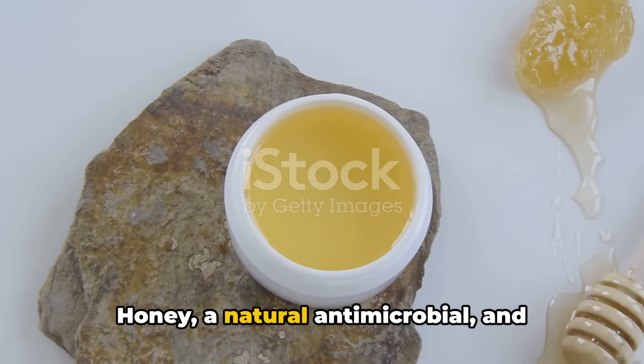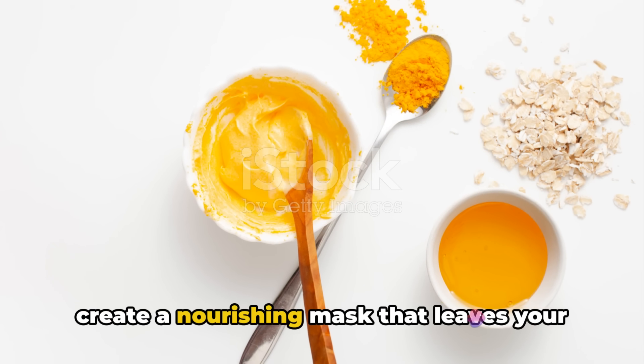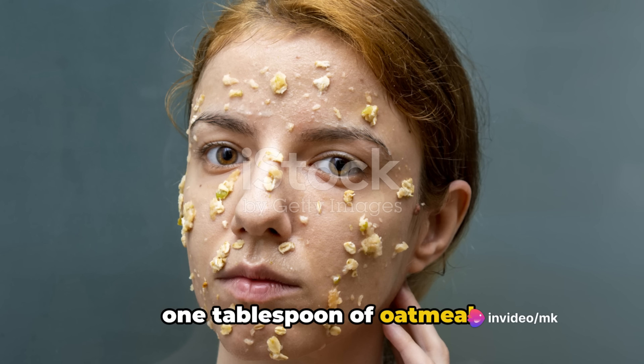Honey, a natural antimicrobial, and oatmeal, a gentle exfoliant, combine to create a nourishing mask that leaves your skin glowing. You'll need 1 tablespoon of honey and 1 tablespoon of oatmeal.